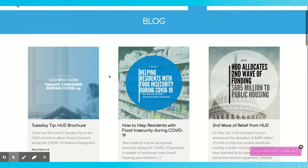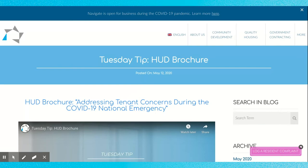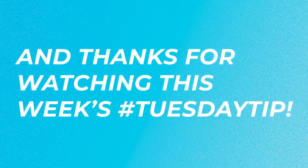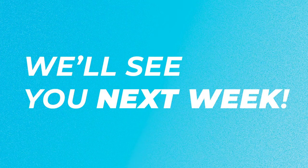The Multifamily Tenant Concerns COVID-19 brochure can be found on our website. Thanks for watching this week's Tuesday Tip — we'll see you next week.